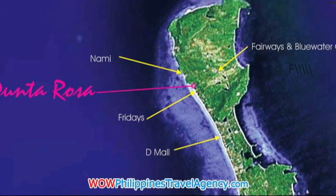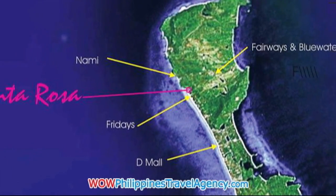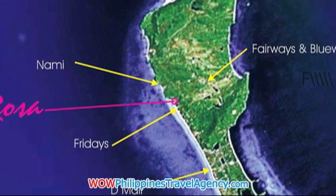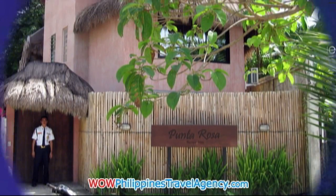Hi, Rick St. John with WildPhilippinesTravelAgency.com. Today we're going to be looking at the Punta Rosa Boracay Hotel located in Station 1, an absolute beachfront resort.